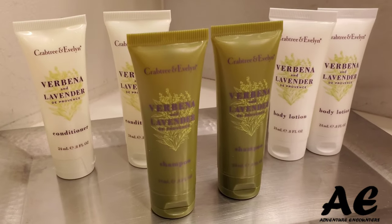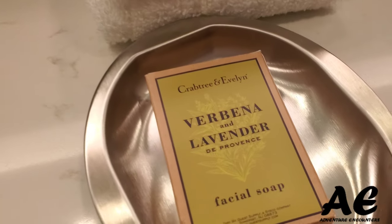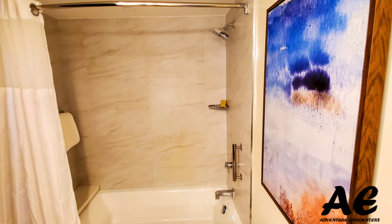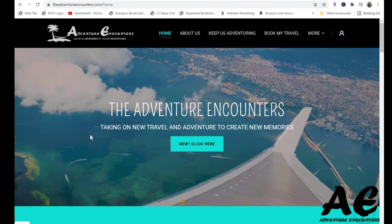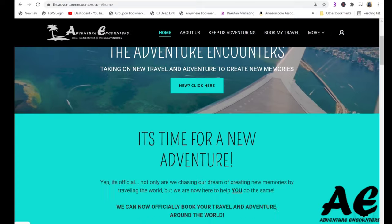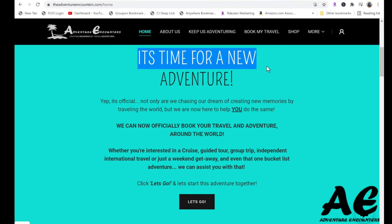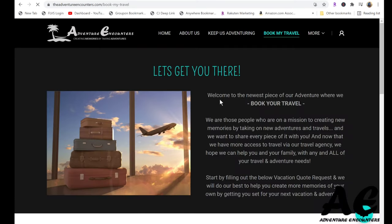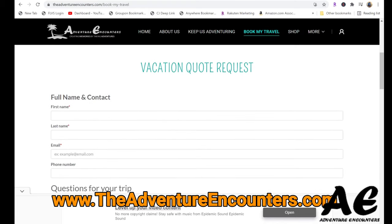One thing I forgot to film was the blow dryer and the shower, but I did manage to snap a few pictures of both. If you're interested in booking this specific resort or really anywhere in Florida or anywhere in the world, we can actually help you do that. I'll put that information down below in the description box and on our website.